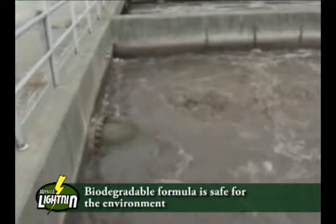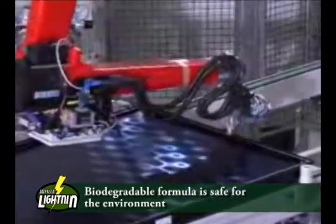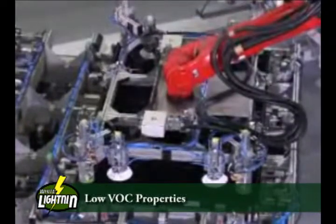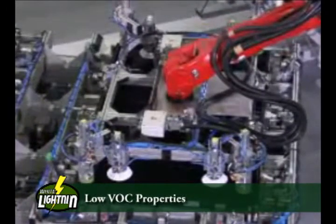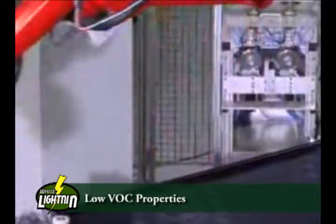Manufacturing plants and municipal complexes that have made the commitment to become greener benefit from its environmentally friendly characteristics. Its low VOC properties not only mean it is more environmentally responsible, but you have more active ingredients to get the job done.